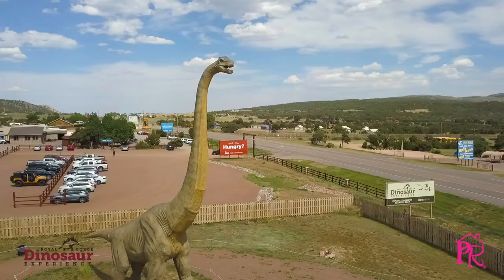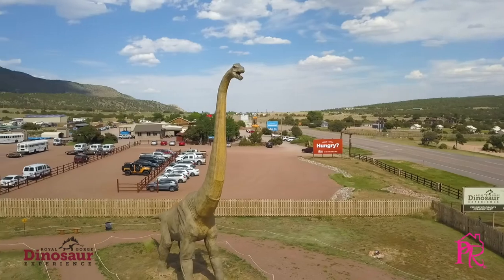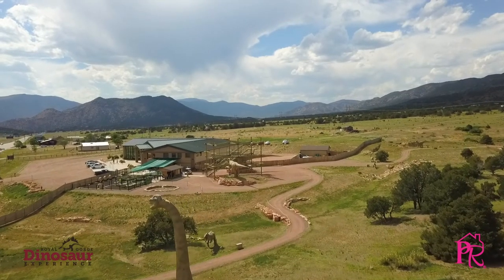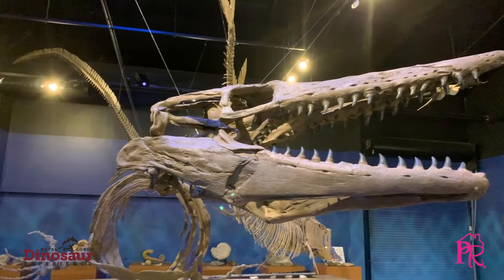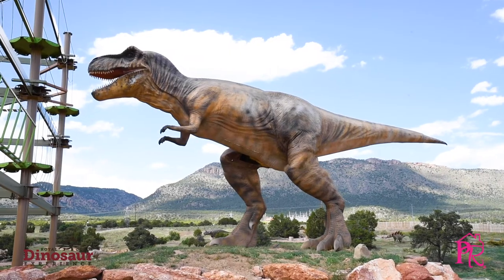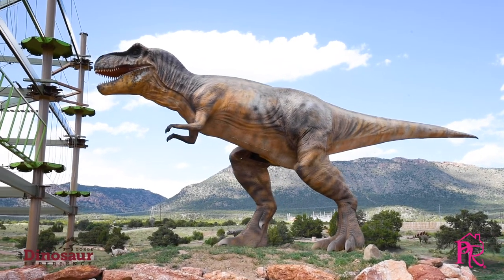We also like to use our imaginations with dinosaurs — I mean, they're so fun, how could you not? So we created an outdoor trail with animatronic dinosaurs that are fully skinned and lifelike, they move and make sounds, and you can really take that trip back in time to see what they might have looked like and how they might have looked in this environment where they actually lived.